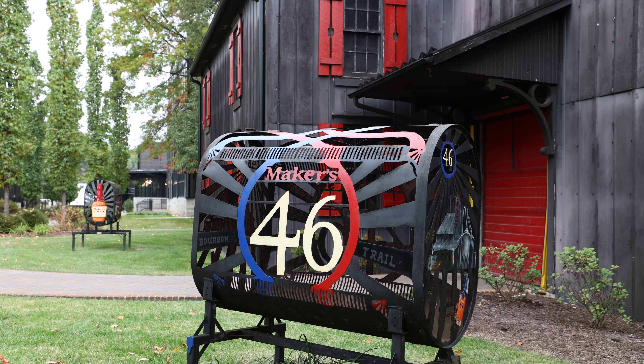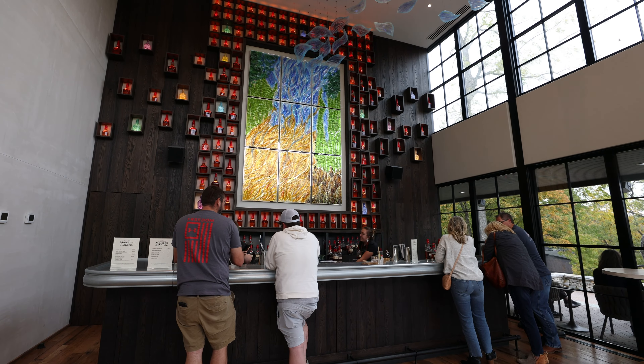I want to give a special shout-out to Kim, to Trevor, to Frank, and of course to Rob Samuels for making this all possible. Can't wait to go.